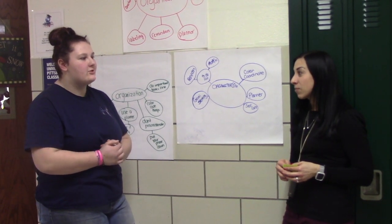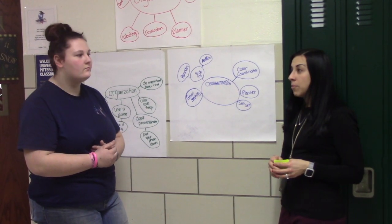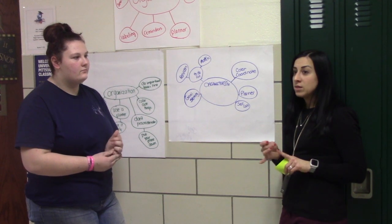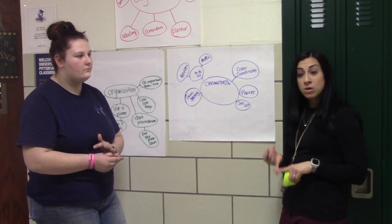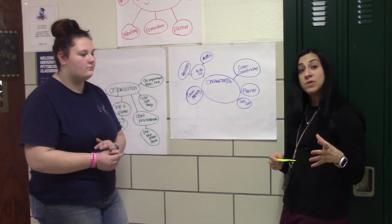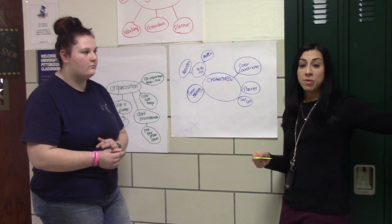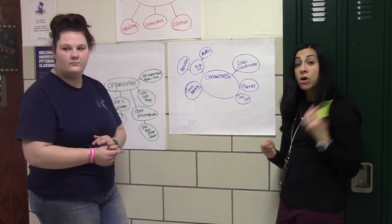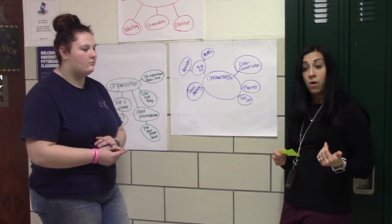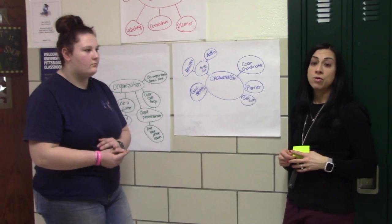When can you purchase yearbooks and where? You can purchase the yearbook currently through the end of May. There are several ways: you can do it online at jostensyearbooks.com, through physical order forms here in my room C214, or a few up in the office. You can also call the 1-800 number on the order forms or use a QR code on the website.